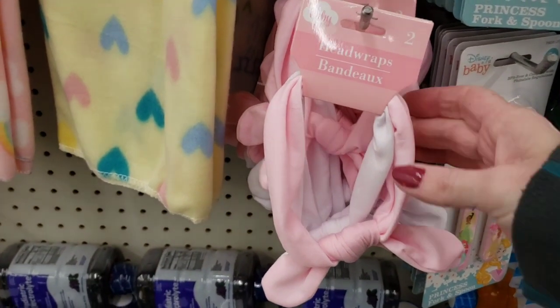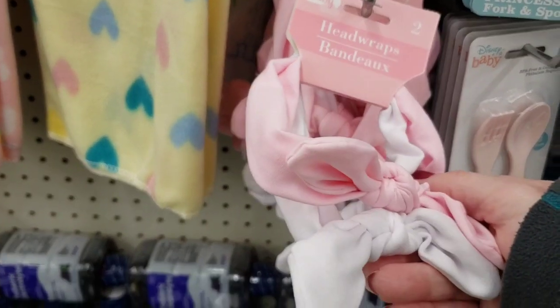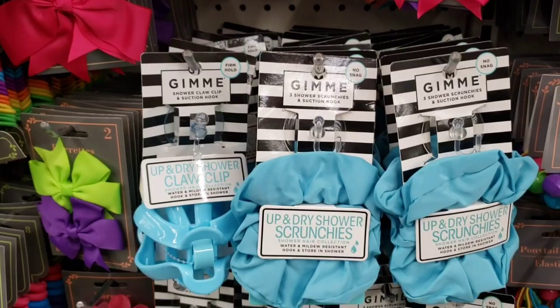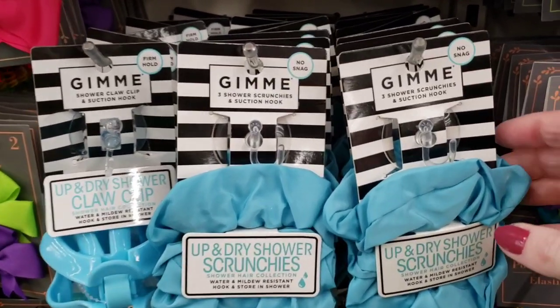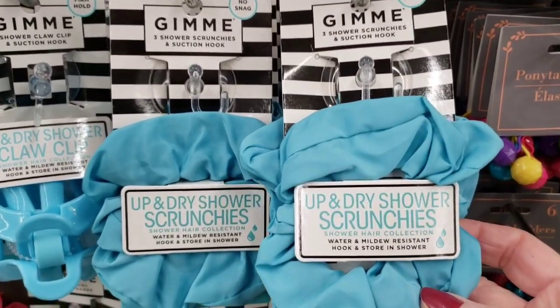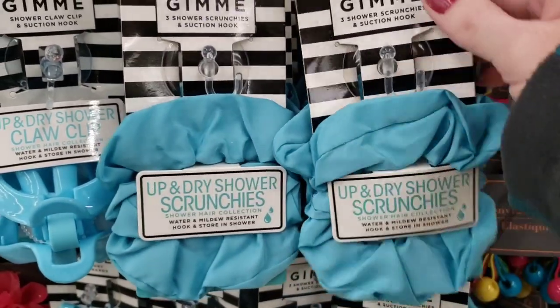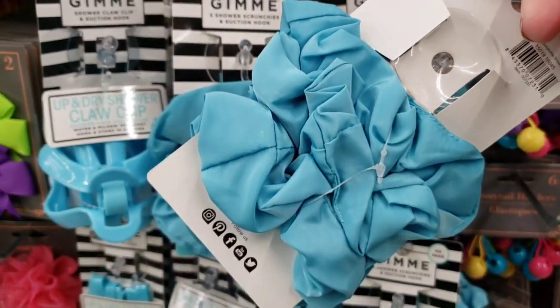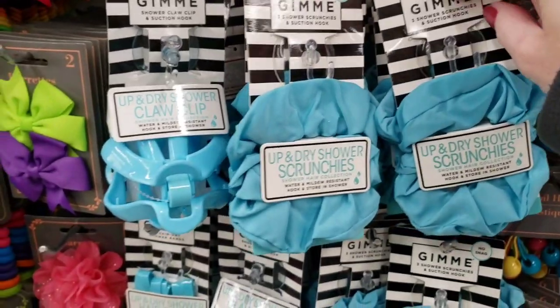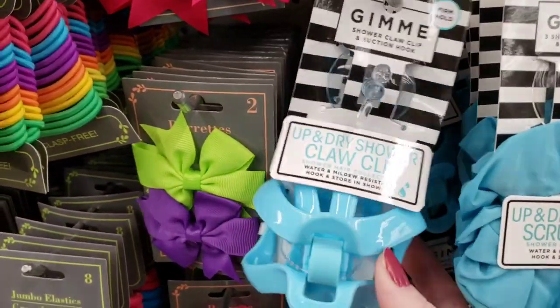Here's some really cute head wraps for your little one. You get two per pack, white and pink. These are new by Gimmy. I have not the slightest idea what this is — I know they're scrunchies but they have a suction cup and there are three of them. So I don't know, I'm confused.